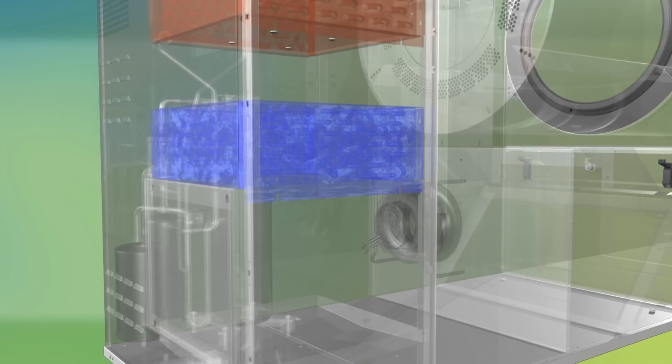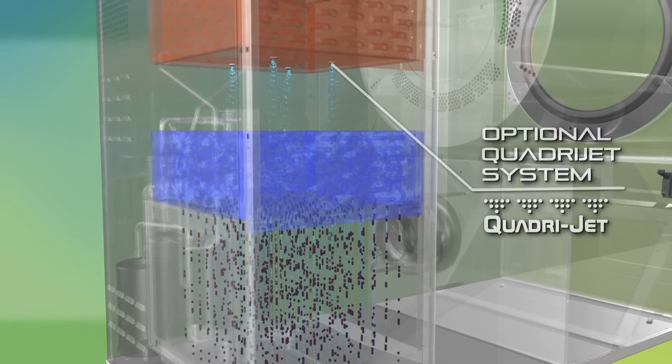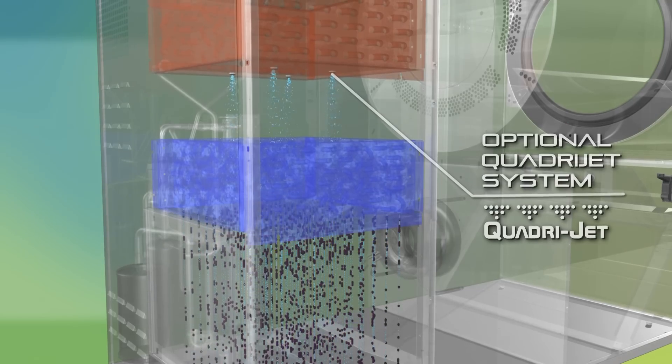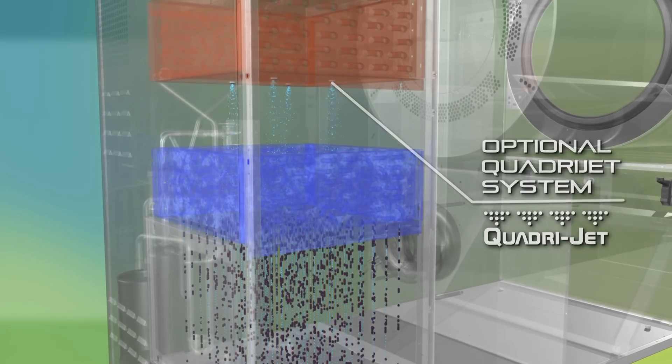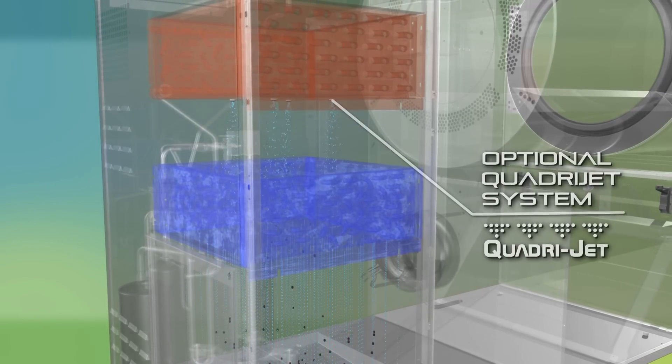There is also the option of the patented QuadriJet system. This uses four nozzles to spray the lower heat exchanger with water after every drying cycle, ensuring all lint is removed and providing a truly maintenance-free option.